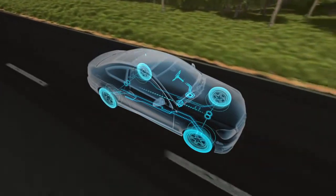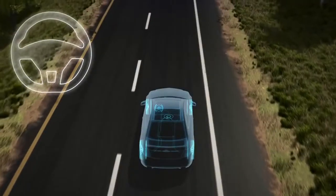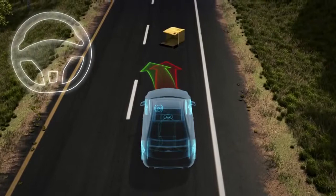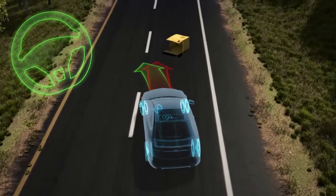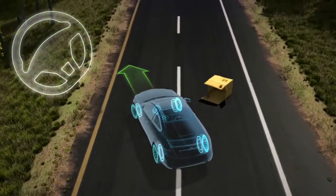Within milliseconds, ESP can sense if the car is not following your intended course. When you quickly steer to avoid an obstacle, the car wants to continue straight ahead. ESP brakes the inside rear wheel, creating a rotational force that helps the car steer where you tell it to.